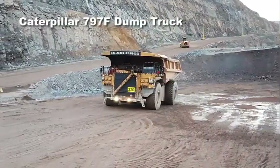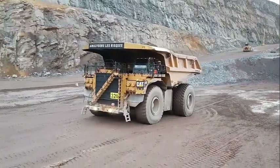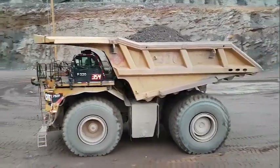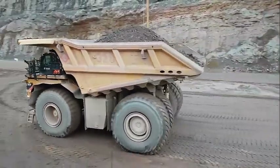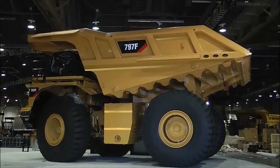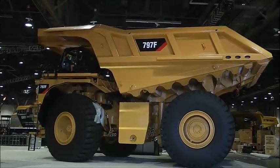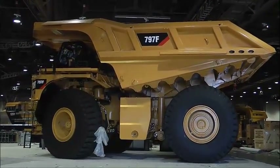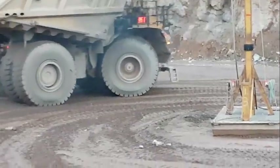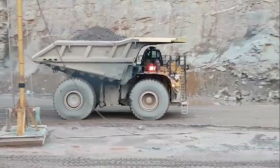The Caterpillar 797F dump truck. With a payload capacity of 360 tons, the Caterpillar 797F dump truck comes in second place for the biggest mining dump truck. You are much more likely to run into a Caterpillar 797F at a mine in Australia than a Belaz 75710. Featuring a 20-cylinder diesel engine and rear axle-mounted transmission, the dump truck is capable of reaching maximum speeds of 68 kilometers per hour. The Caterpillar 797F is the third-generation Caterpillar 797, which has been in production since 1998.